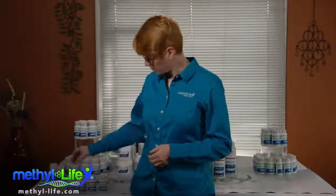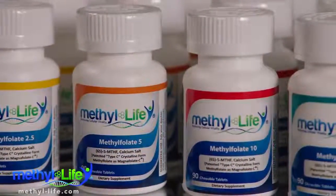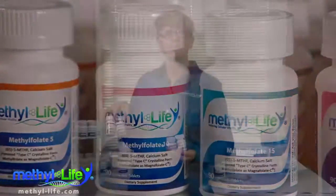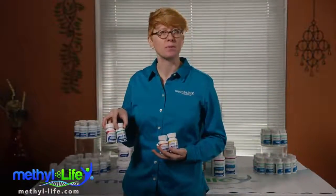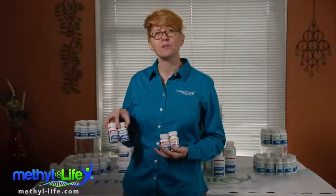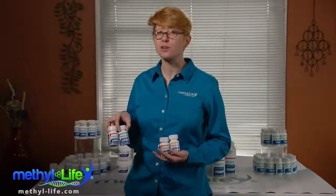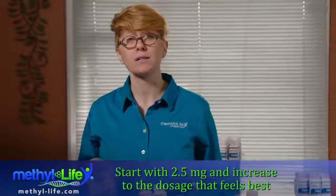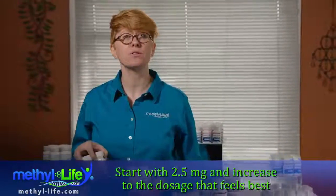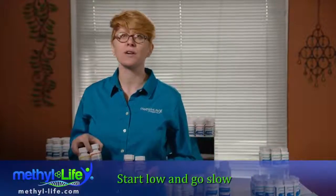We have four different product options of methylfolate that you can choose from: 2.5, 5, 10, and 15 milligrams. Some folks ask us about why we don't have a 7.5 milligram tablet like Deplin. This is because you can break a 15 milligram tablet in half and pay a lot less money per milligram by purchasing it that way. We often suggest folks start with the lower 2.5 milligram product and, if necessary, increase to the dosage that feels best to their body overall. Our motto is start low and go slow.